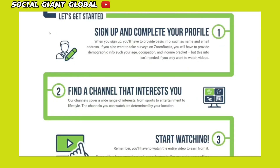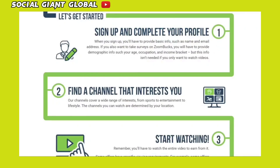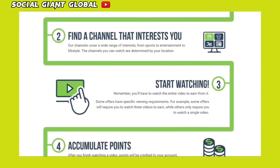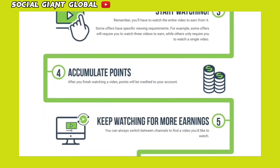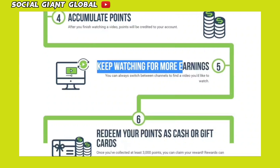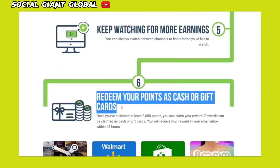Now, allow me to explain to you how this website works. Step 1, create a free account on this site. Step 2, select a channel that interests you. After that, start watching TV shows and videos. After watching those videos, points will be credited to your account. You may also keep an eye out for more earnings by switching between different channels. And finally, exchange your points for cash or gift cards.